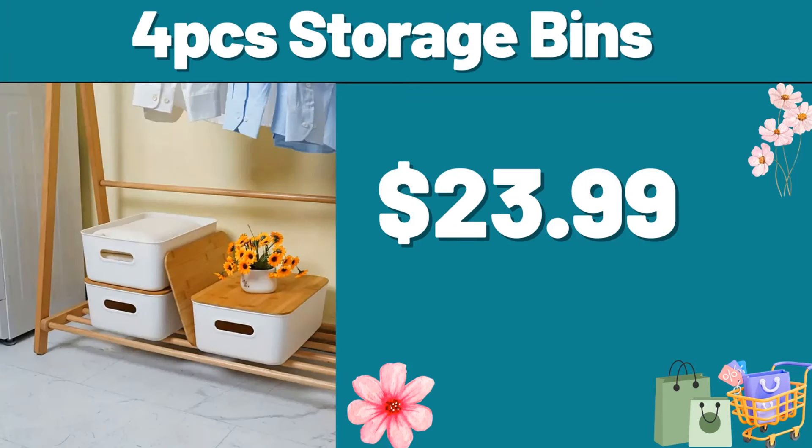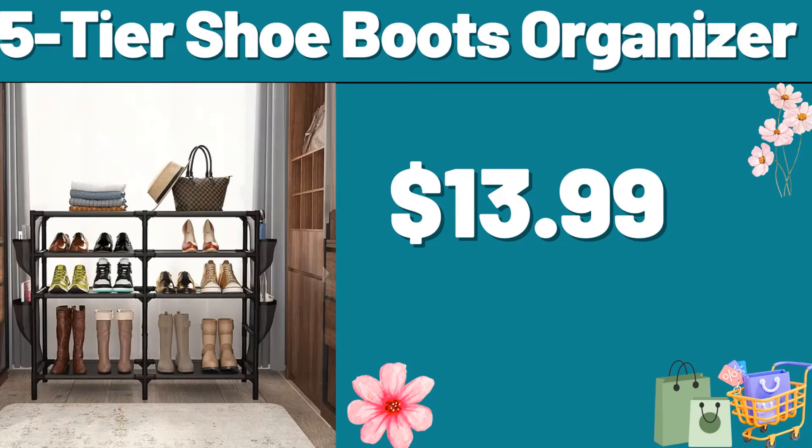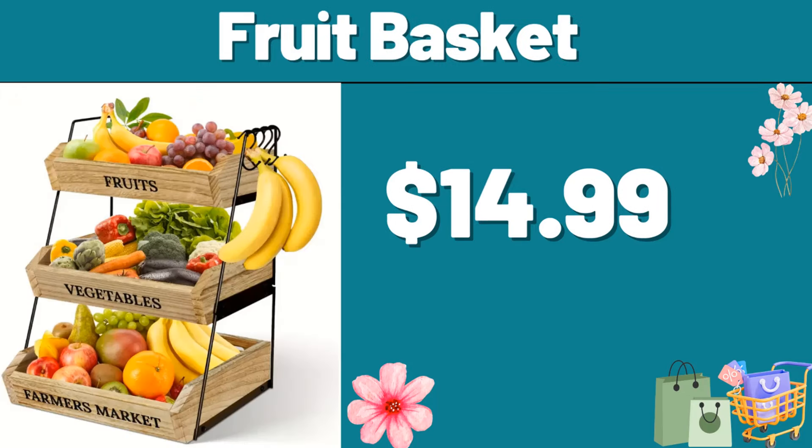4-PCS storage bins, $23.99. Friends, you can tell us your opinions about the price in the comments section. 5-tier shoe boots organizer, $13.99. Fruit basket, $14.99. Friends, do not forget to like the video and leave a heart in the comments.